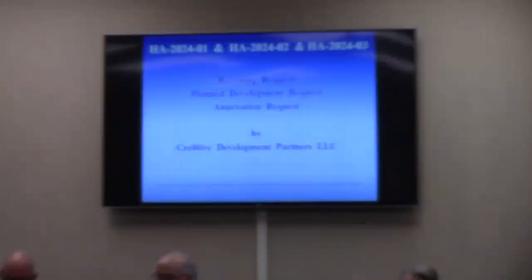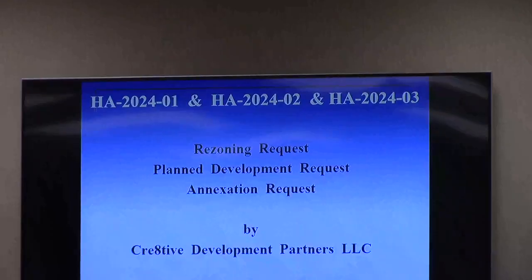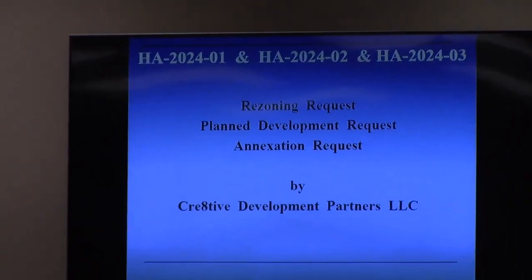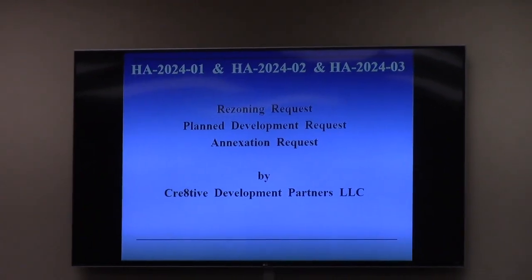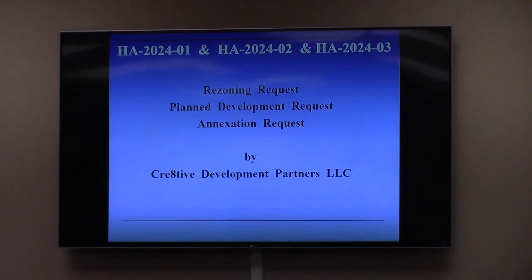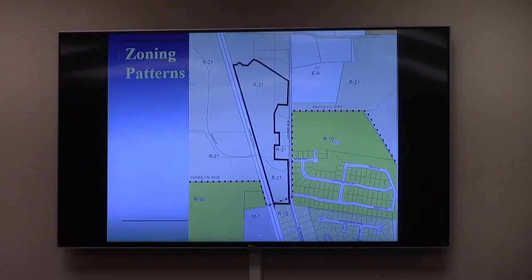Mr. Chairman, it is one development proposal but three separate requests for the city of Hayhara. This is an annexation request, a plan development request, and a rezoning request — in that order — by Creative Development Partners, LLC, for property currently located to the north of the existing Hayhara city limits, but contiguous to those city limits.